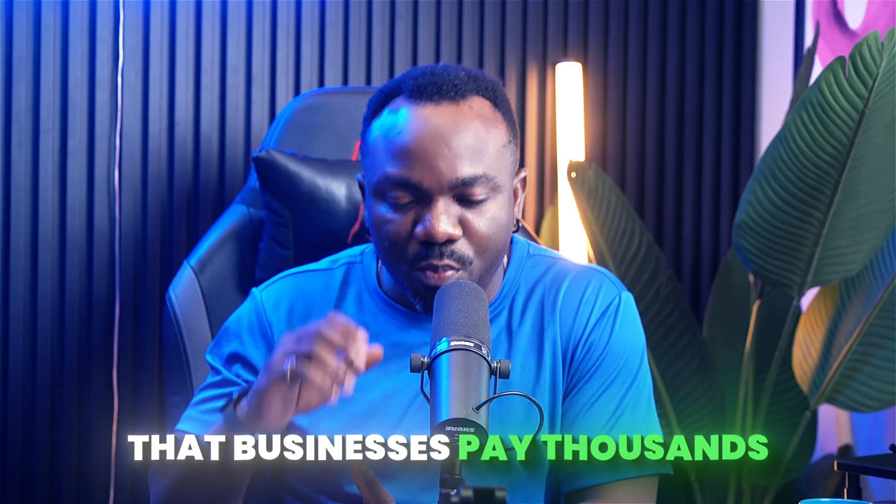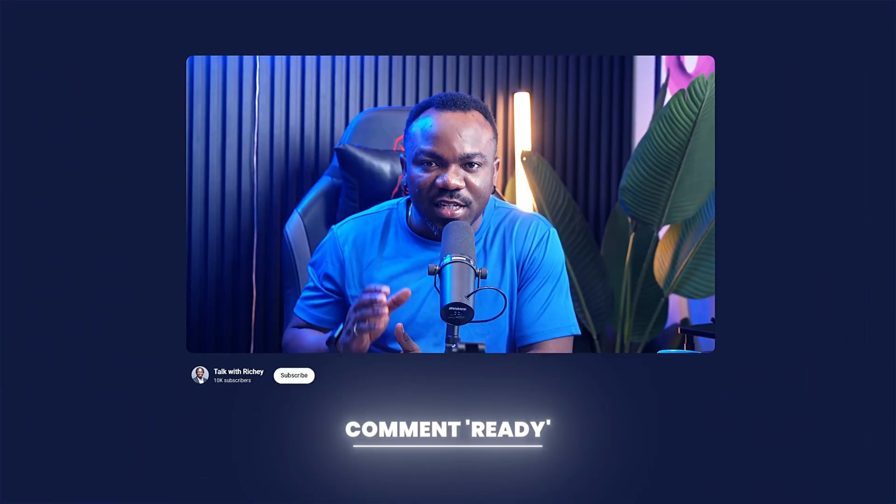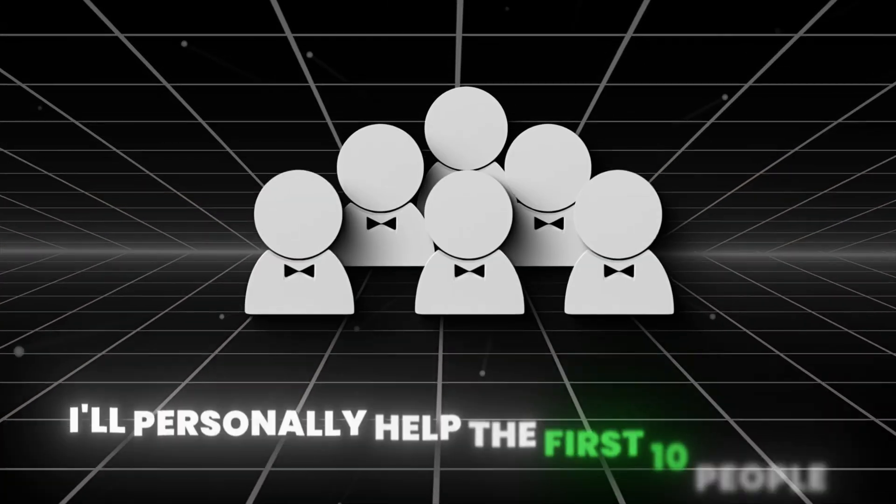But first, comment 'ready' if you are going to try this after the video. I am watching the comments live and I personally help the first 10 people who comment. Now let's get into it. While everyone else is out hiring developers and waiting weeks for websites, I'm about to show you how to set up your own AI website factory.